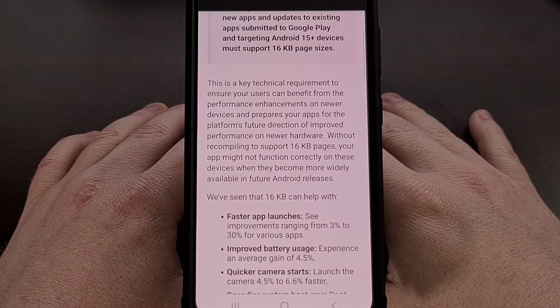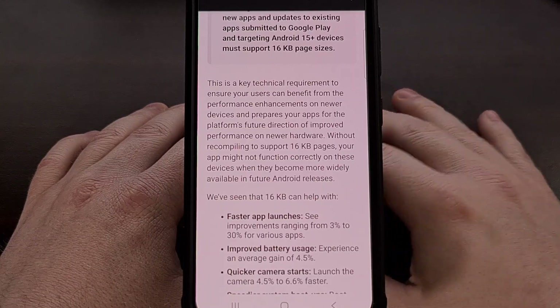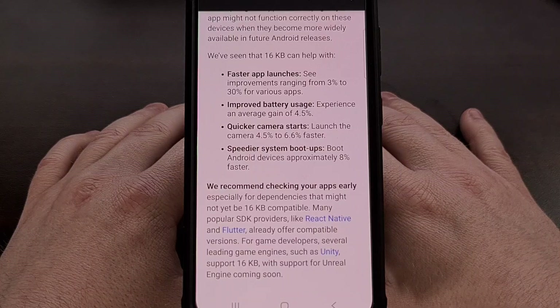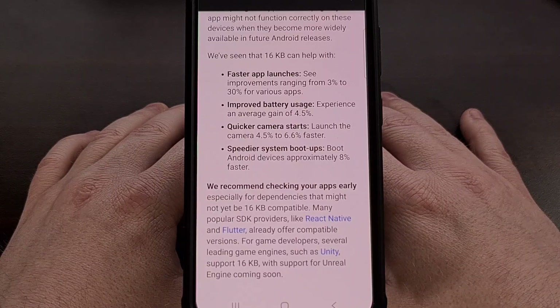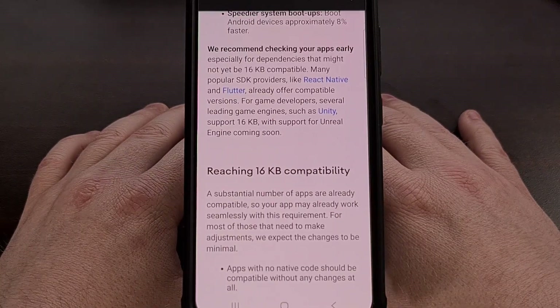I have previously talked about the benefits of the 16 kilobyte memory page size here on the channel, but the gist of it is: apps which have added support for this will launch up to 30% faster. The camera itself will load up to 6.6% faster, and Android devices themselves are able to boot up around 8% faster.